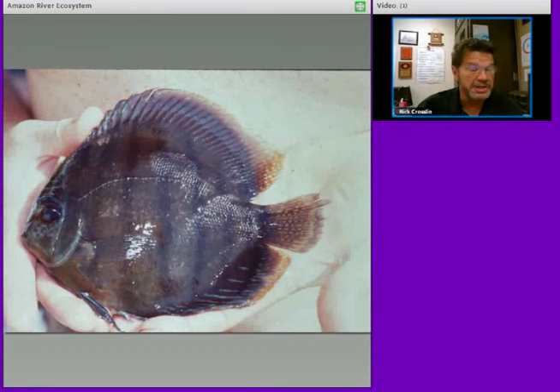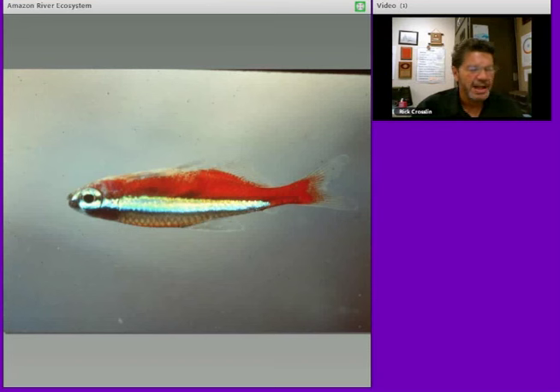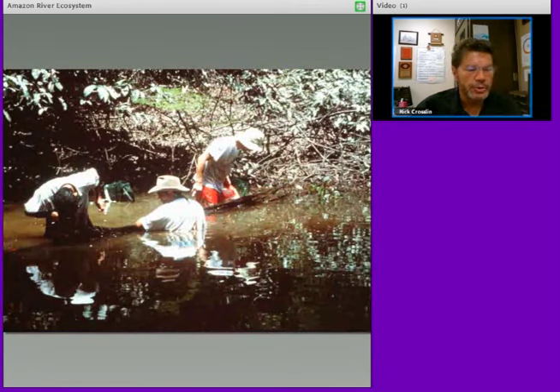My favorite fish in the world is the discus — it's called a discus because of its shape. The cardinal tetra is a fish that the locals know when to collect after they've laid their eggs, and they're collected and sold all over the world. Our job was to do research — here we're searching in a sunken log that was decomposing. The nutrients were going back into the water, but catfish were eating it and living in the cracks. So we would pull those apart and look for catfish.